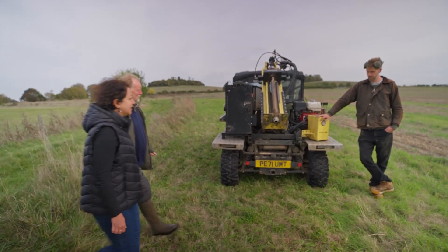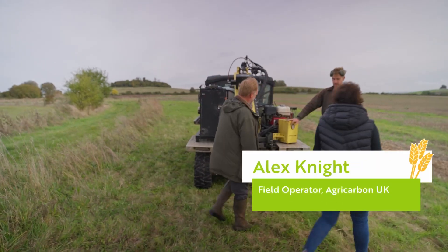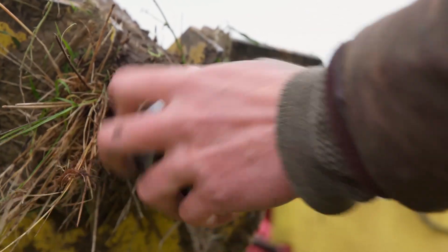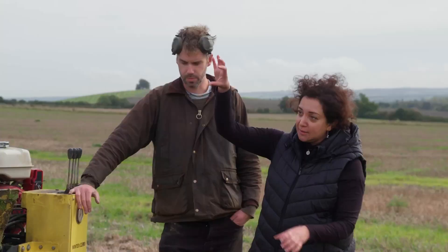So this is what we've been looking forward to. This is Alex. This is a very useful method to take the soil down to the depth of one meter and take the undisturbed soil out as a column. And then we can take it to the lab and do the measurements of the carbon at different depths.